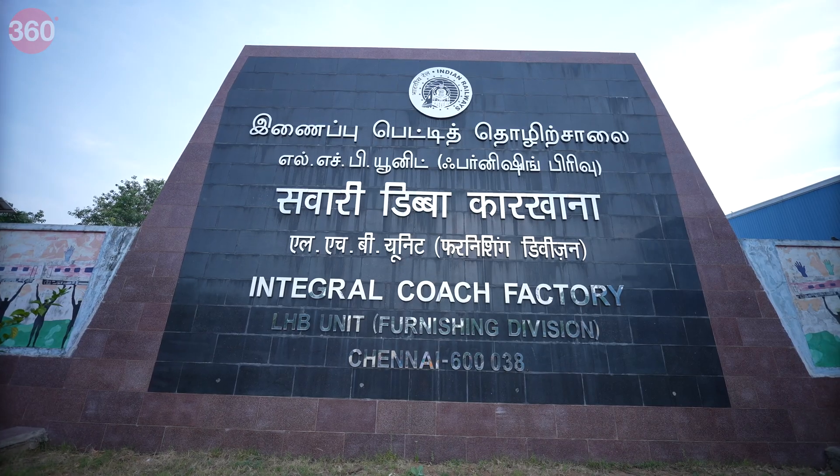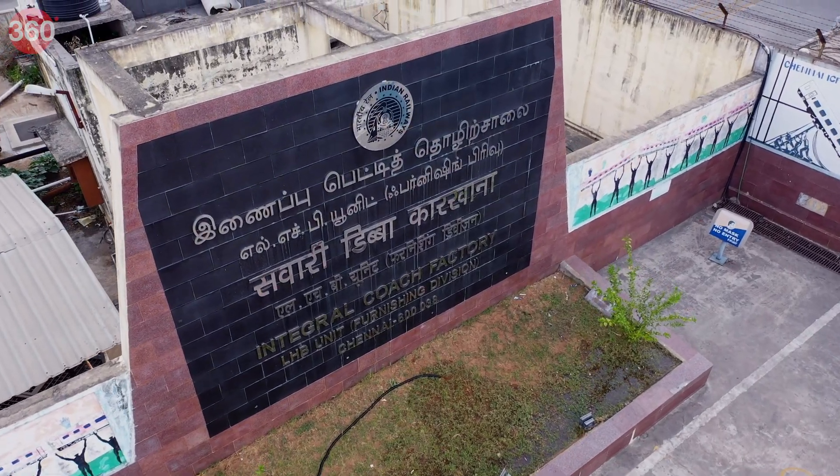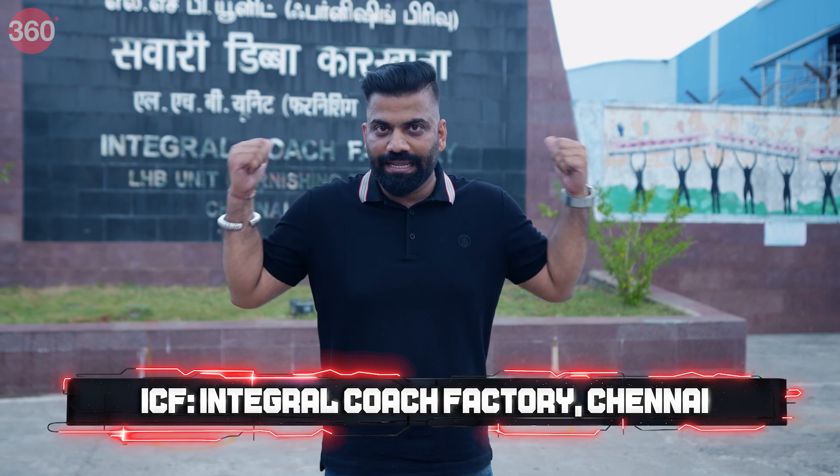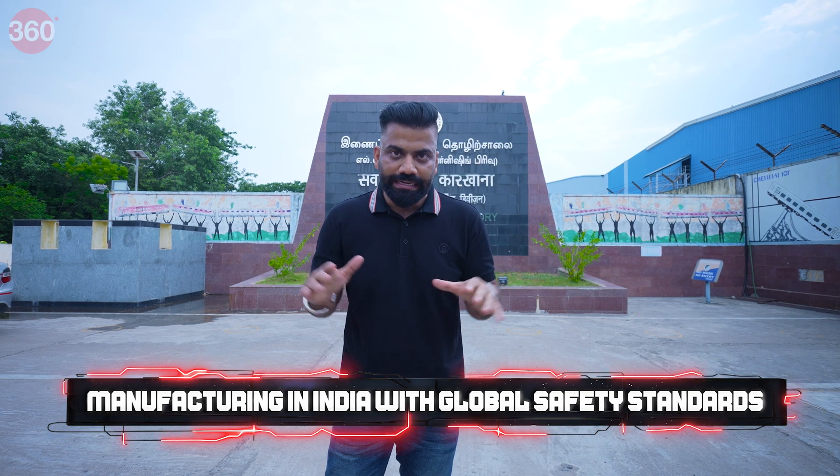Hello everyone and welcome to Tech with TG, a show that goes beyond technology where I showcase the best of the world of tech, especially in India. In this show, we are going to do something very special because I am at a very special place — the ICF in Chennai. We are going to see how India's iconic Vande Bharat train is created with all the modern features and all the safety features, everything happening under this roof. Everything is done in India for Indians, by Indians, maintaining world-class standards. Let's go ahead and start.